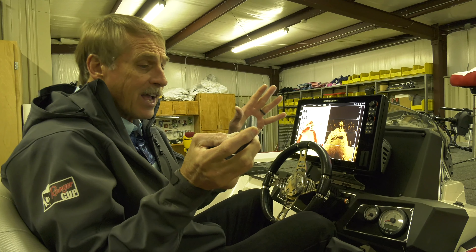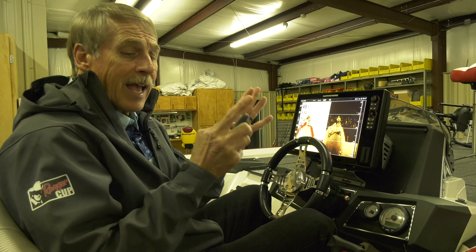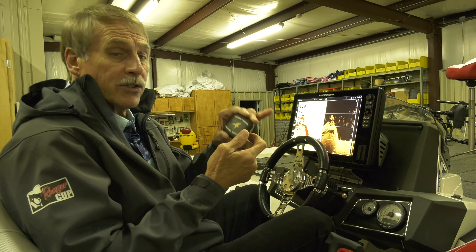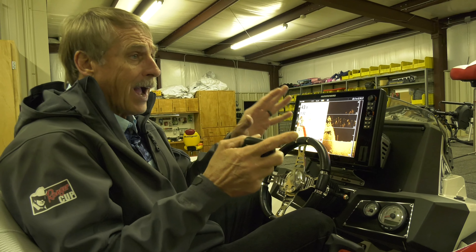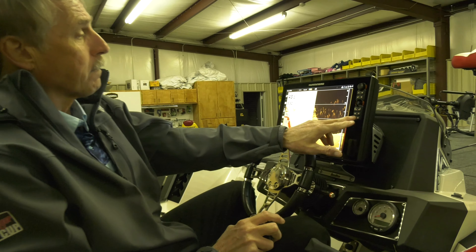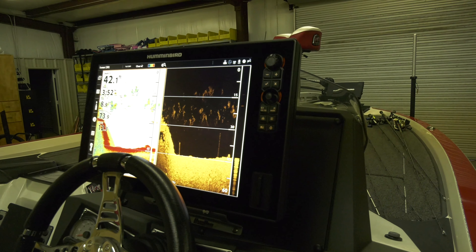Don't resist this technology. The maps have changed everything for me. More than all the technology that's come down the pike in the last 40 years as a fisherman, nothing has changed and benefited me as much as the simple little SD maps that Lake Master by Humminbird makes themselves. They're accurate within an inch. They're incredible.